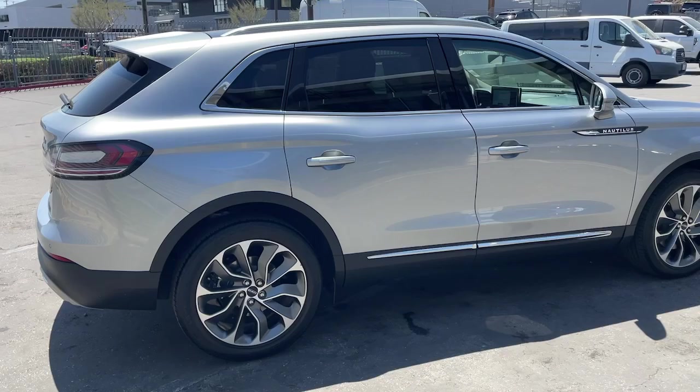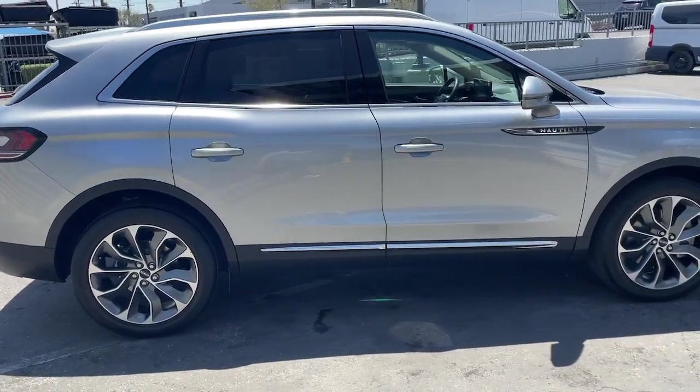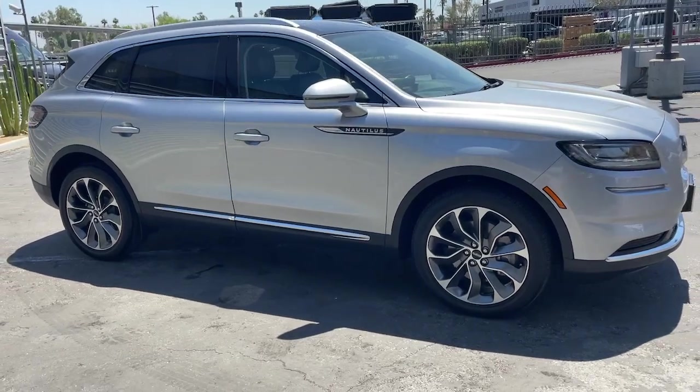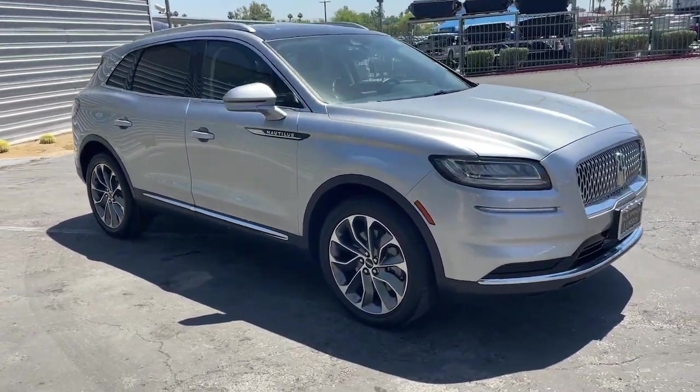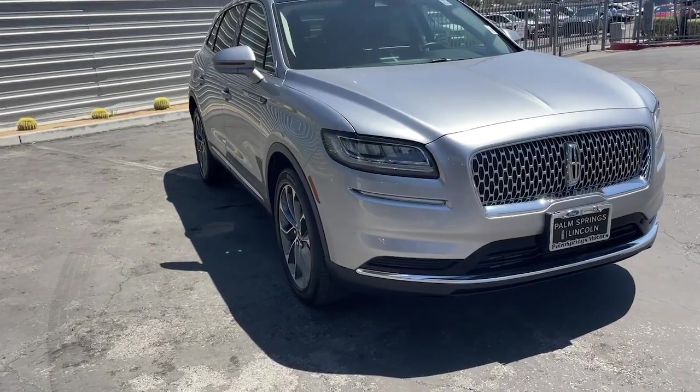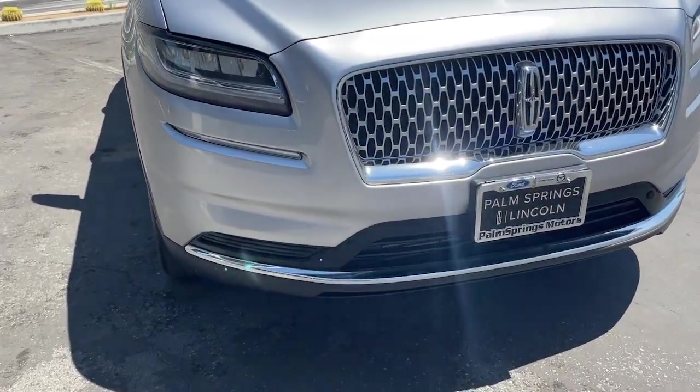These are just some of the great options this vehicle comes with: heated steering wheel, heated and/or cooled front seats, panoramic roof, navigation system, keyless entry, heated rear seat, power lift gate, heated mirrors, satellite radio, and cooled front seat.